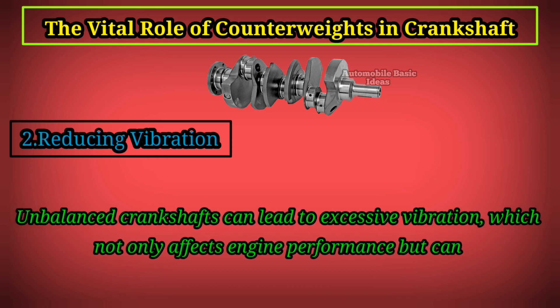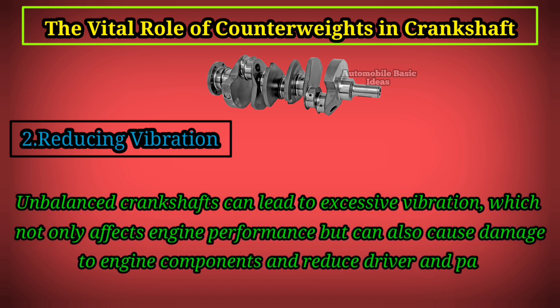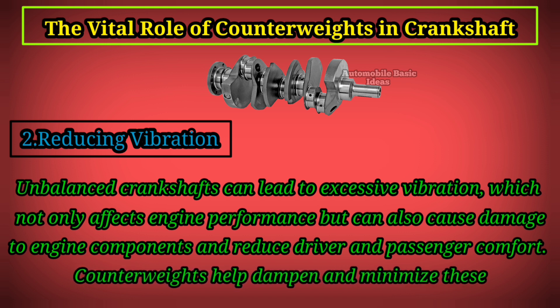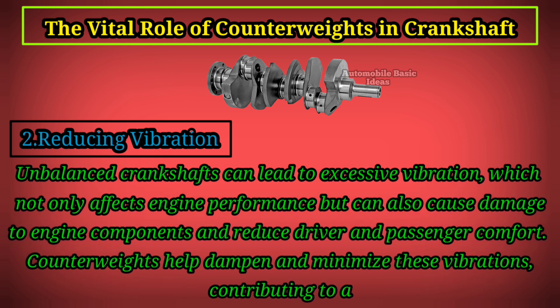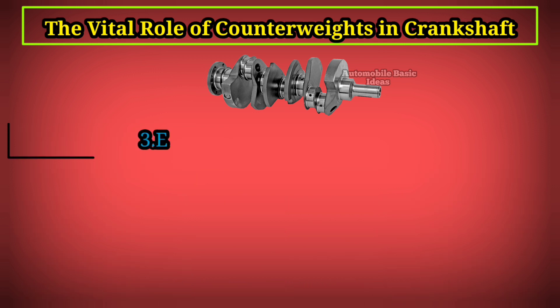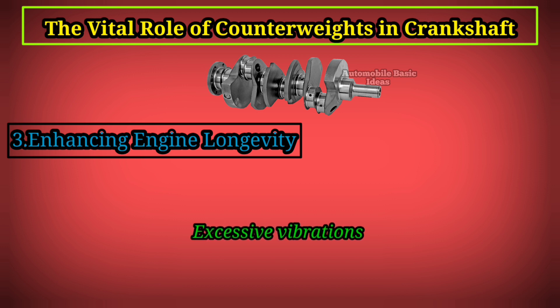Second, reducing vibration: unbalanced crankshafts can lead to excessive vibration, which not only affects engine performance but can also cause damage to engine components and reduce driver and passenger comfort. Counterweights help dampen and minimize these vibrations, contributing to a smoother and more stable engine operation.